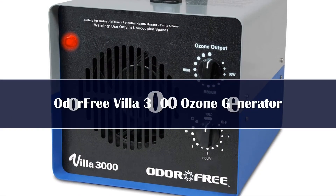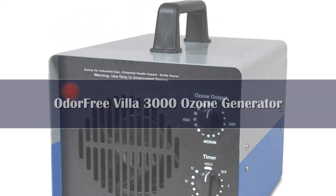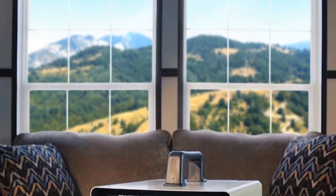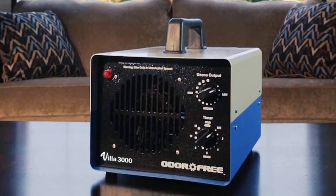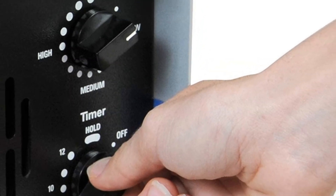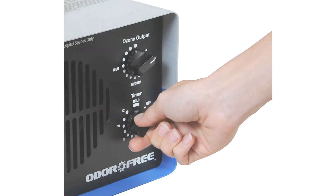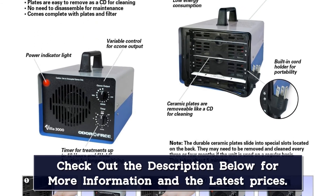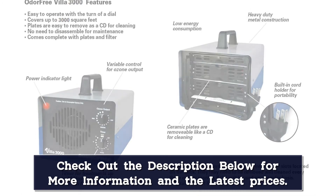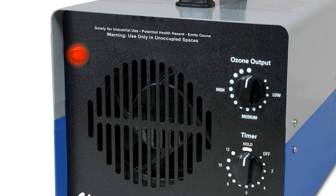Number 1. Headquartered in North Florida, Odor-Free has committed itself to providing high-quality odor-removing products at affordable prices. The Villa 3000 Ozone Generator is ideally suited for deodorizing large spaces, covering an area of 3,000 square feet. This is achieved with an output capacity of 150 to 1,800 mg/h, and you can adjust the output power depending on the area you want to deodorize. The ozone generator has a timer for 1 to 12 hours, which you can set manually depending on the time needed.